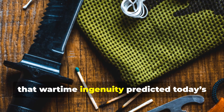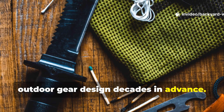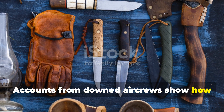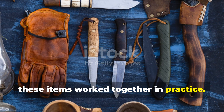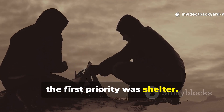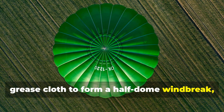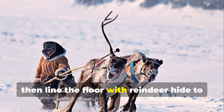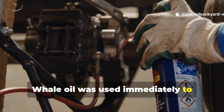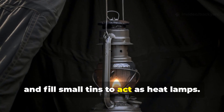Proof that wartime ingenuity predicted today's outdoor gear design decades in advance. Accounts from downed air crews show how these items worked together in practice. After bailing out or crash landing, the first priority was shelter. Pilots would use parachute fabric and the grease cloth to form a half-dome windbreak, then line the floor with reindeer hide to insulate from snow. Whale oil was used immediately to lubricate frozen zippers, grease boots, and fill small tins to act as heat lamps.